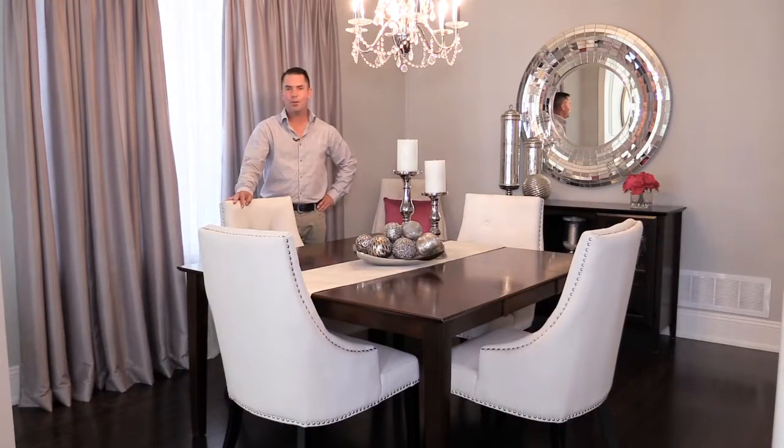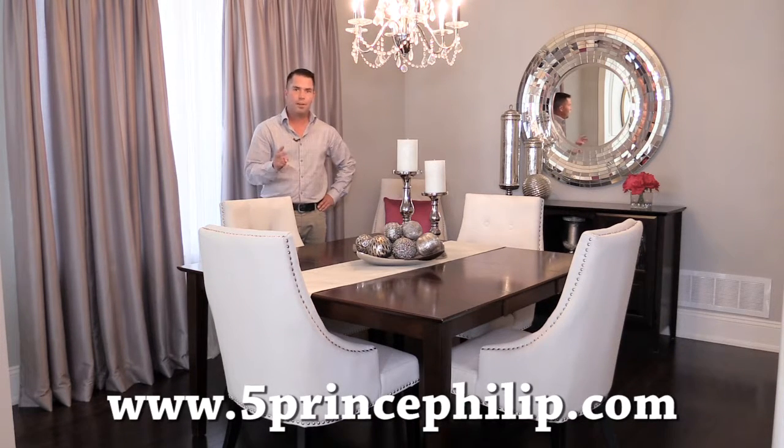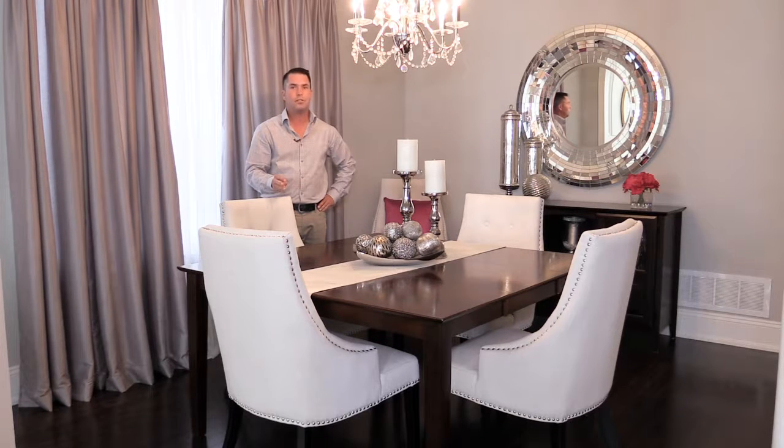I hope you enjoyed the video tour of 5 Prince Philip Court and why this house is a perfect fit for you. Please check out www.5princephilip.com for more photos, an interactive video walkthrough, floor plans and more. Until next time, this is Dave Grime signing off — have an amazing day.